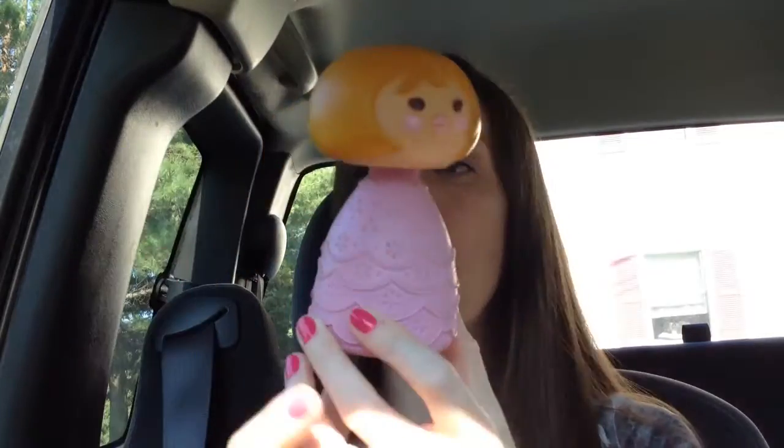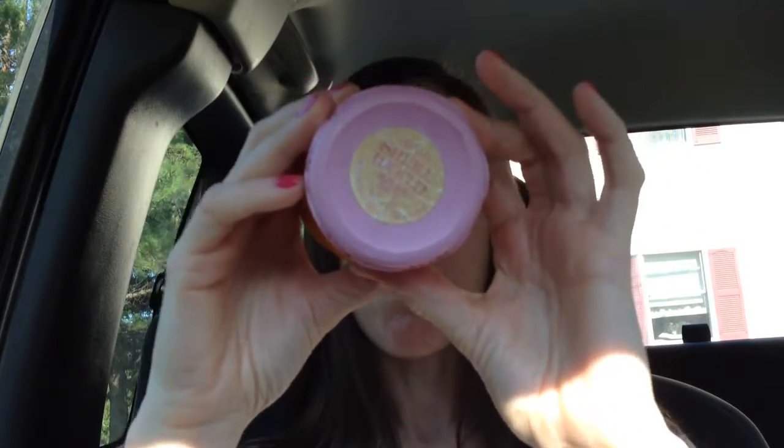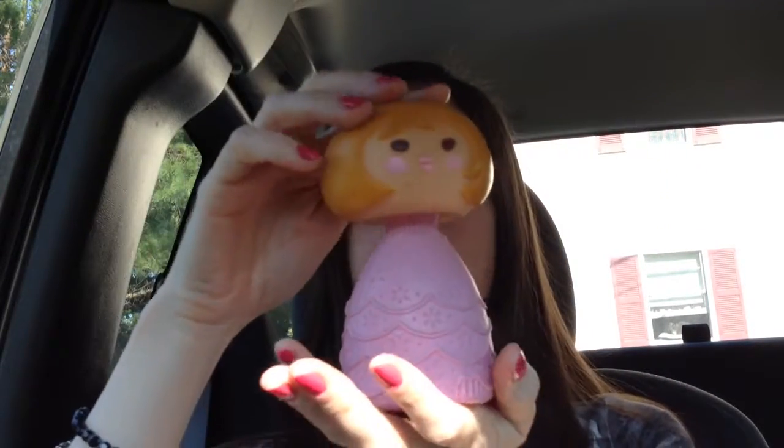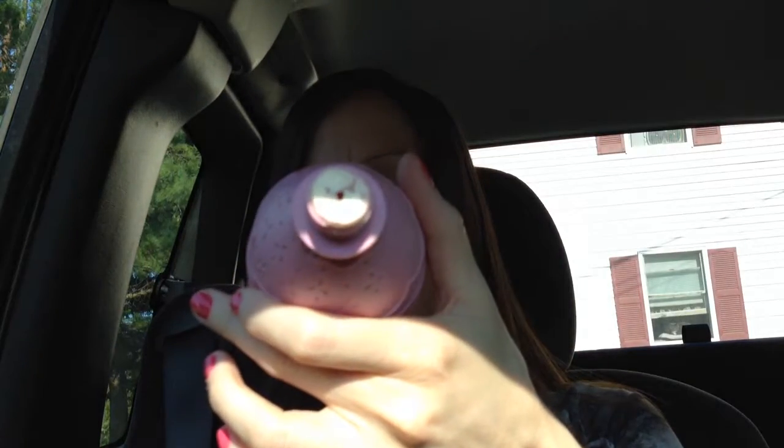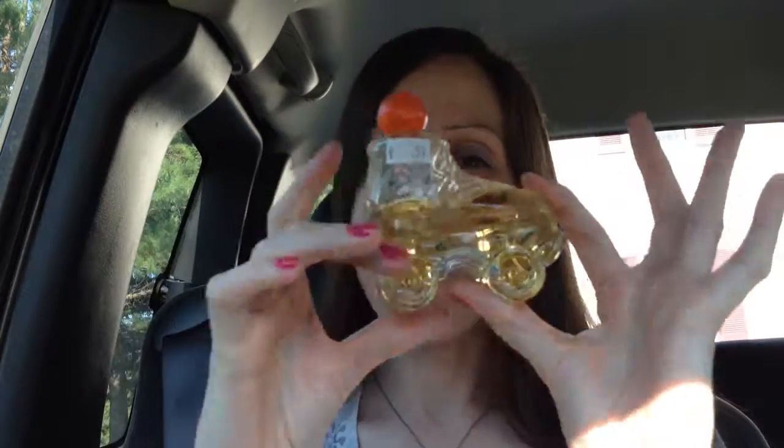Another 'It's a Small World' Avon bottle, but this one was bubble bath from 1980. The head comes off and there's a cap on here — there's still some residue on it. It kind of has a soapy smell, nothing strong. That was also 59 cents.